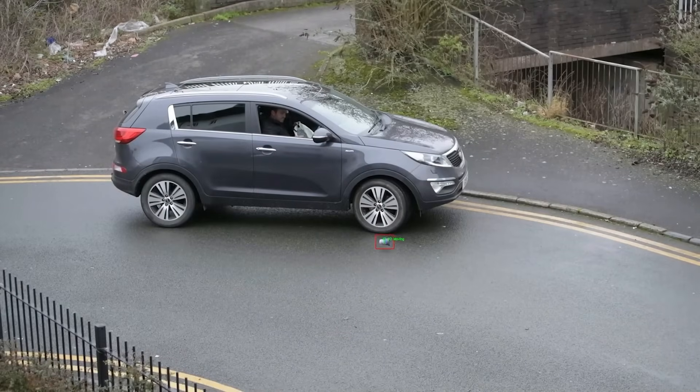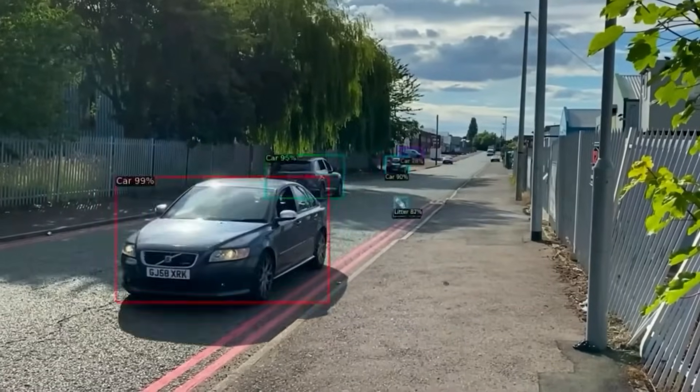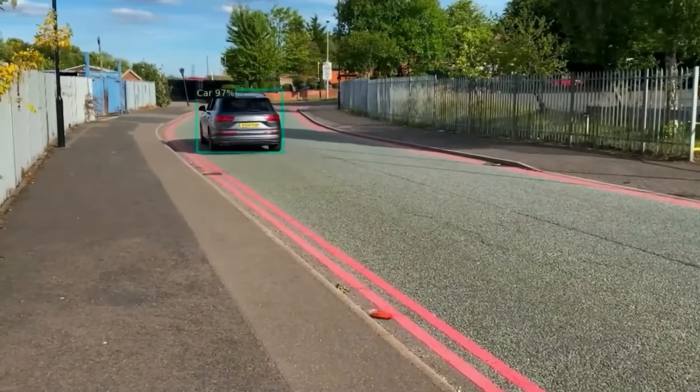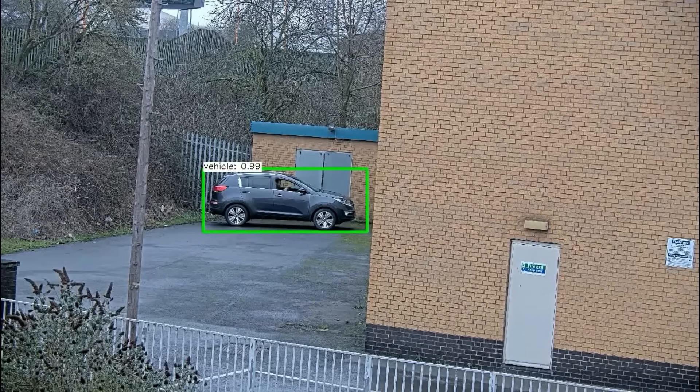In Britain, they have introduced the Litter Cam neural network, which detects litter and issues fines to drivers whose identity can be determined by their car's license plate. Moreover, the developer of the neural network not only provides the software but also services for handling appeals from dissenting drivers in court.